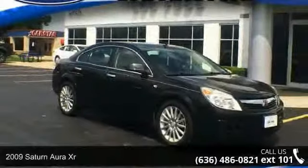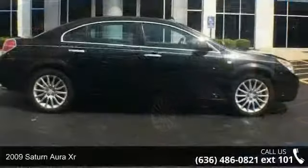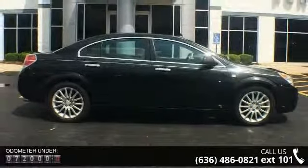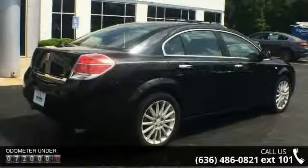Step into the 2009 Saturn Aura XR. If you are looking for a first-rate auto, this one could be yours today. This vehicle comes with a reliable 6-cylinder engine, connected to a smooth shifting automatic transmission.